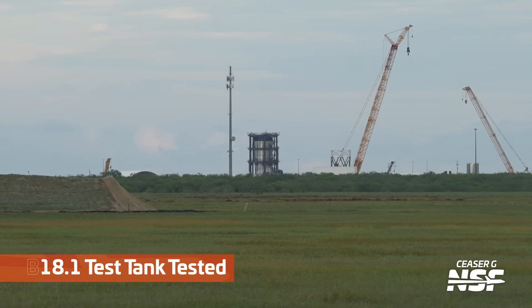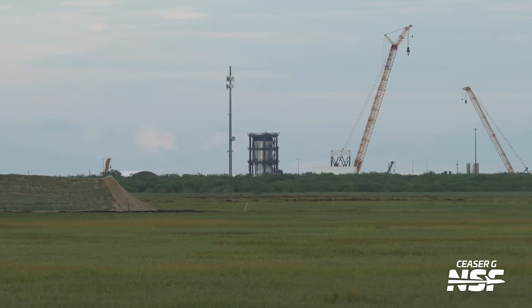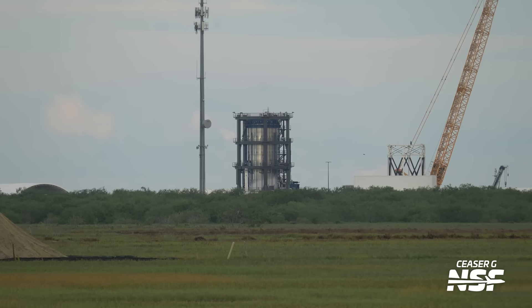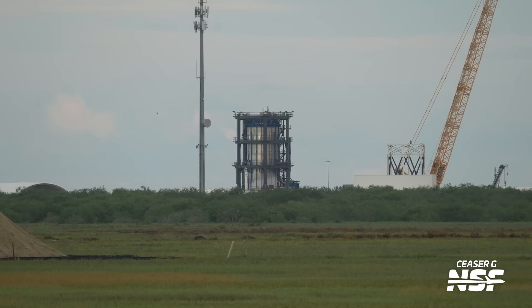Here we've got the B18.1 test tank — you can see it's in the crusher. This is Caesar shooting from highway 4; there's a pile of dirt there on the side that was new.